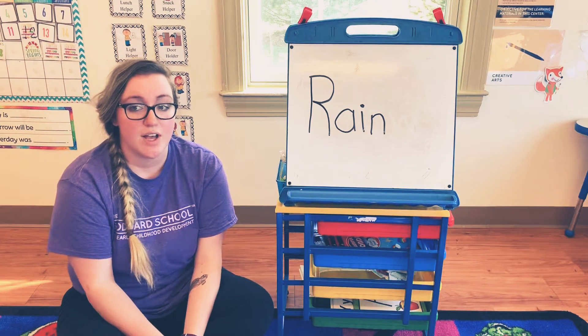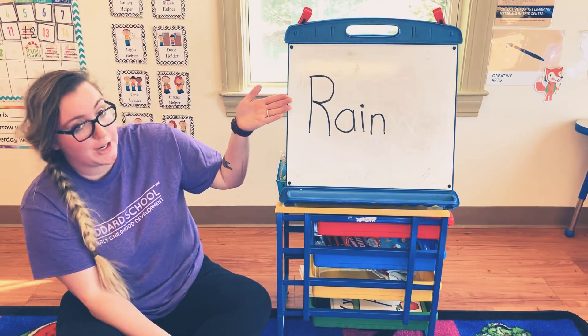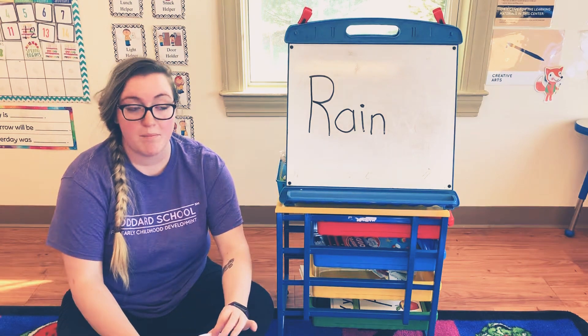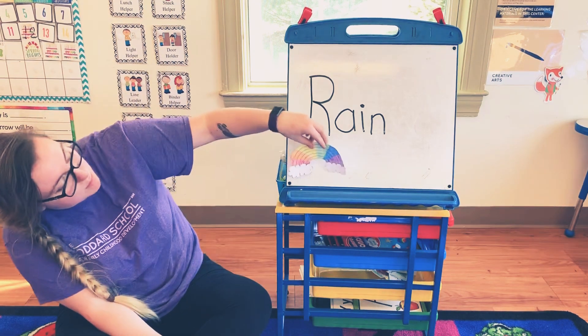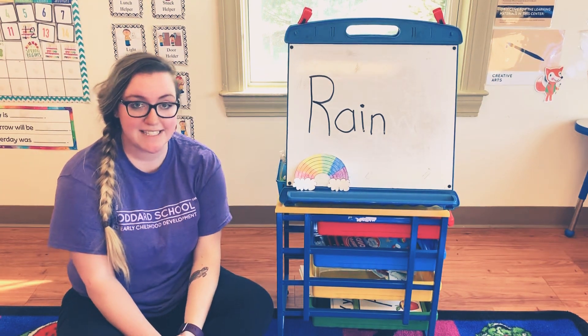Go ahead and pause the video and go find something that starts with the letter R. My word that starts with R is rainbow, which is super awesome because we get rainbows after it rains outside.